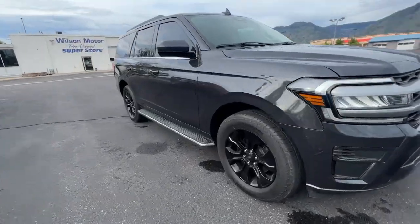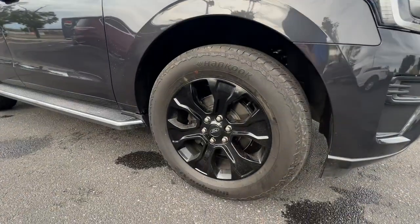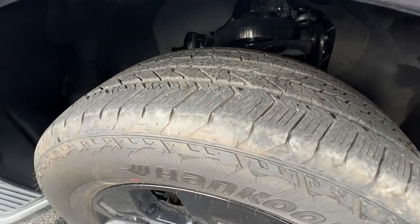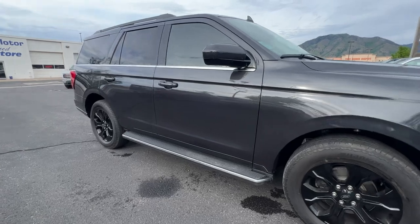We actually changed the wheels on this. When we got this in on trade it had chrome wheels — we put these black wheels on. We like the black a lot better. Kept the hand-coated tires because they are awesome. A lot of tread on there because like I said it's brand new pretty much. It's only got about 3,700 miles on it.